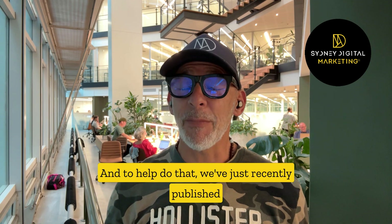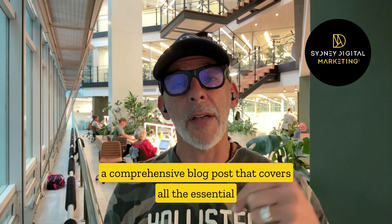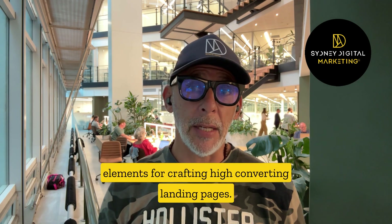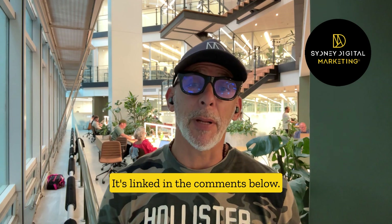And to help do that, we've just recently published a comprehensive blog post that covers all the essential elements for crafting high-converting landing pages. Make sure you check it out — it's linked in the comments below.